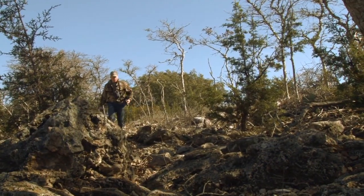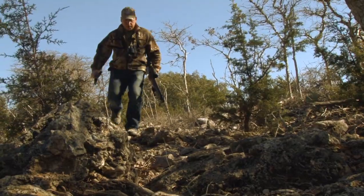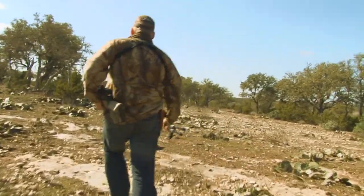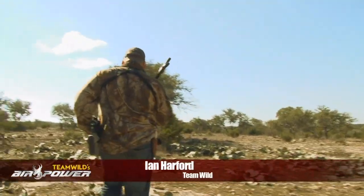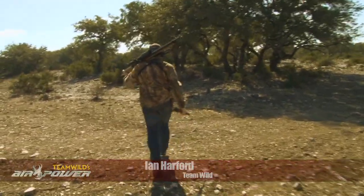Welcome to Team Wild's Air Power, the world's biggest and best air gun show on the web. This week I'm back in the Texan Outback, armed once again with the awesome Benjamin Rogue 357 Big Boar Air Rifle.